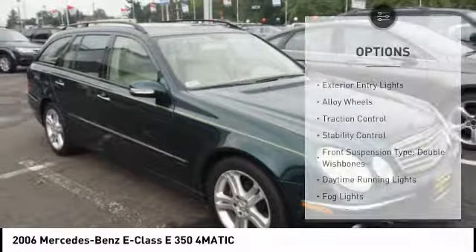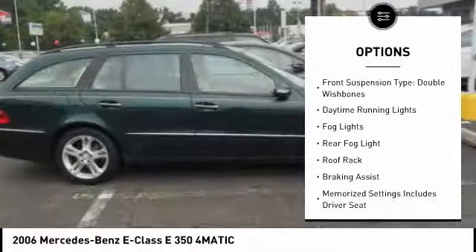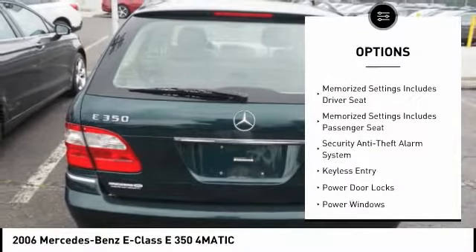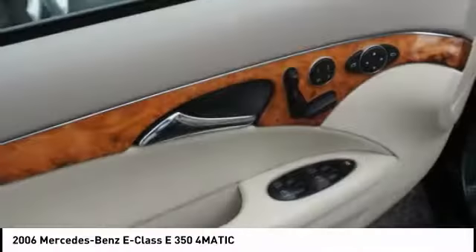Here are some of this vehicle's great options: exterior entry lights, alloy wheels, traction control, stability control, front suspension type double wishbones, daytime running lights, fog lights, rear fog light, roof rack, and braking assist.